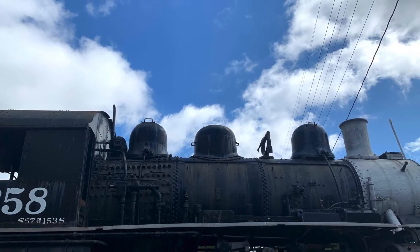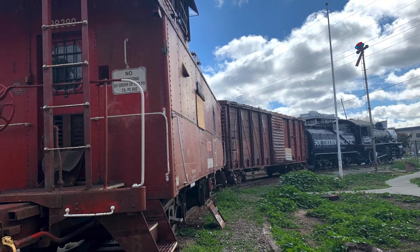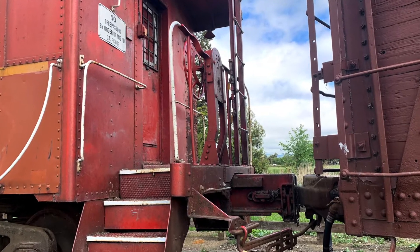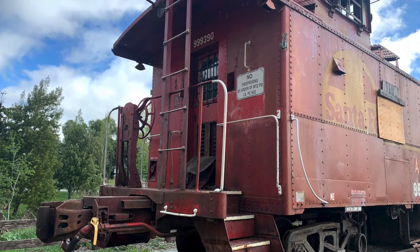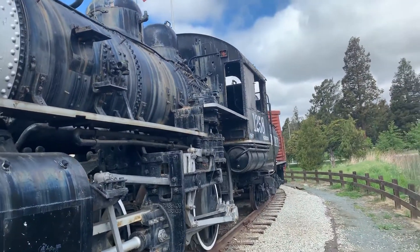Next to the train station and next to Alhambra Creek, there is a very old train. It's a Southern Pacific 1258, and it was built 99 years ago. It has sat in Martinez for 60 years for people to look at.